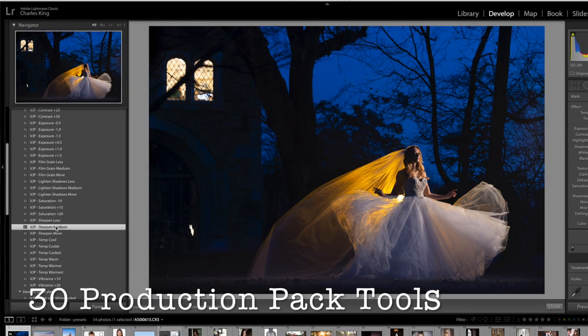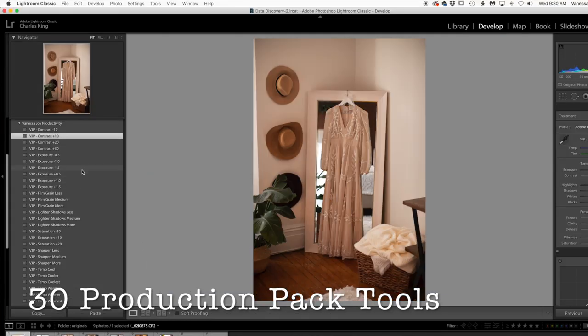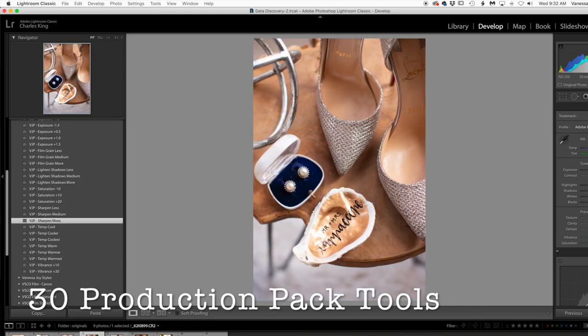But I didn't stop there. I've created 30 production tools, meaning you don't have to go up and down on sliders anymore. You have stackable buttons to control things like exposure, shadow sharpening, and even adding film grain.